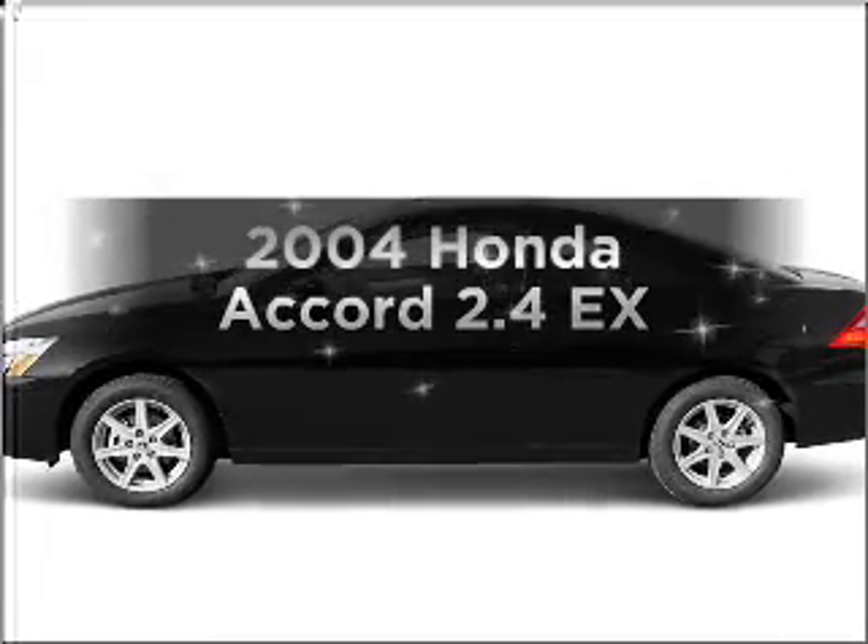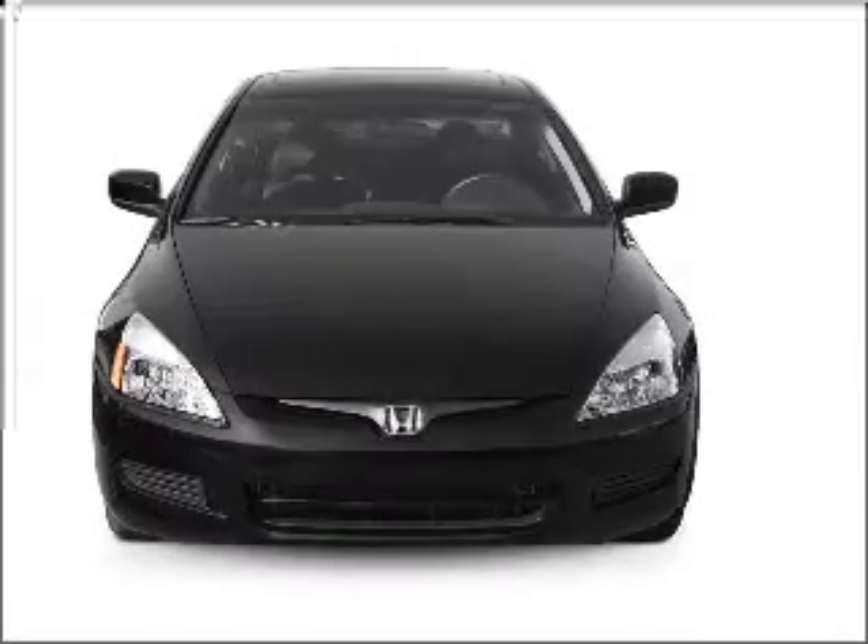Introducing the 2004 Honda Accord. Find everything you want in a ride under one roof with this vehicle.